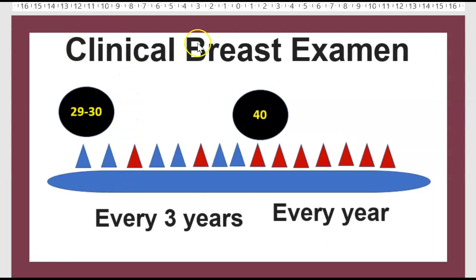Next step is the clinical breast exam. How often should a woman consult for her breast exam? Between ages 30 to 40: every 3 years. After age 40: every year.